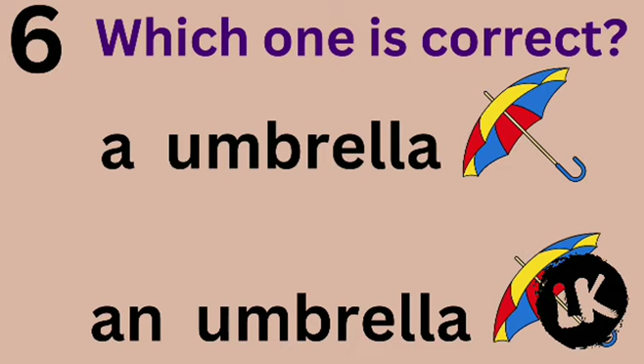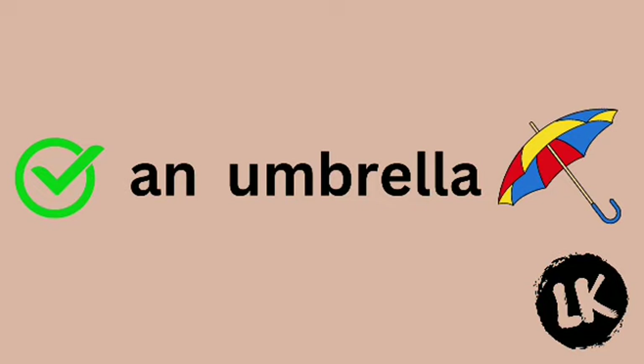Number 6 — which one is correct? A umbrella or AN umbrella? AN umbrella. Great job!